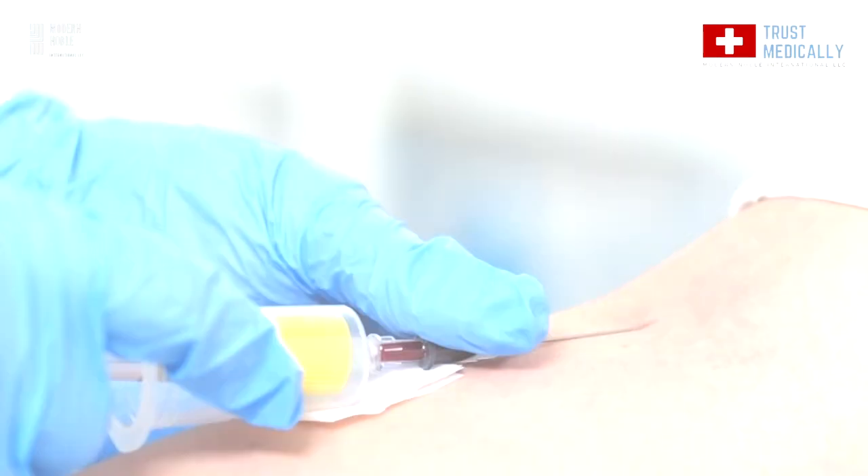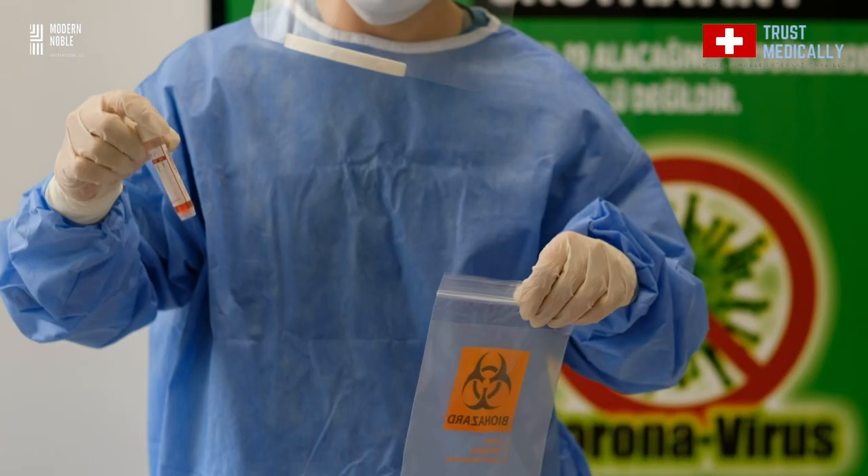Level 2 medical gowns are made out of SMS fabric. They are 40 GSM and they are used in lower risk exposure areas such as intensive care units, during blood draws, and in pathology labs.